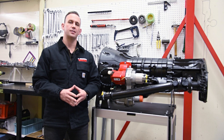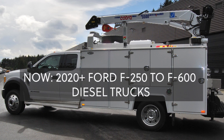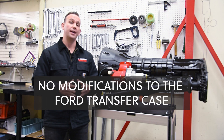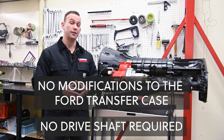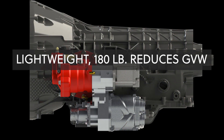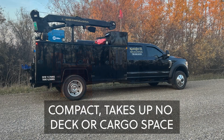VMAC currently offers this system for 2017 to 2021 Power Stroke diesel trucks from the F250 to the F600. There's no modification for the Ford transfer case and no drive shafts required. The entire system weighs just 180 pounds, which drastically reduces the GVW on your service truck. It's compact and takes up no deck space or cargo space.